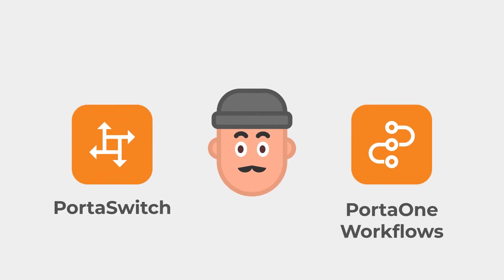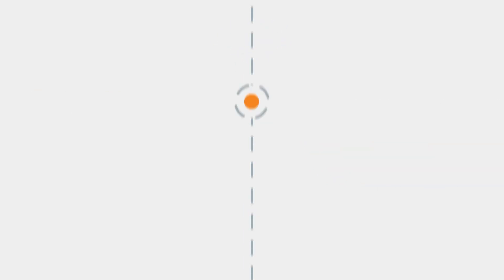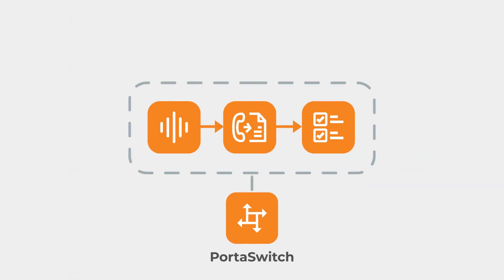As it turns out, he can let PortaSwitch process that tedious task for him. Let's see how it works. Alex's phone line has call recording enabled. When Alex finishes a call, PortaSwitch immediately processes the recorded conversation between Alex and his client and runs it through a speech-to-text service.